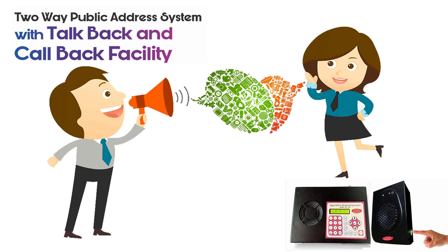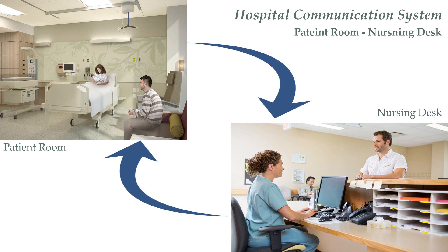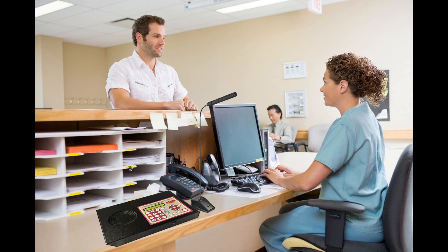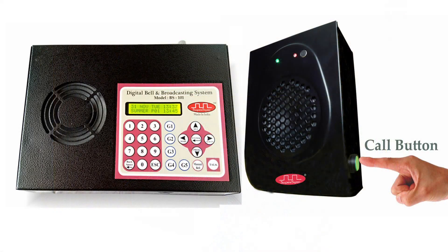I will explain this with an example of a hospital. There is a basic need in a hospital to have two-way communication between the patient's room and the nursing desk. So we keep this master control on the nursing station and this speaker FP201 in all patient rooms. All these speakers are addressable, so if a nurse wants to communicate anything in a room, he or she can dial that room number to get connected with the patient.